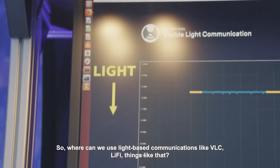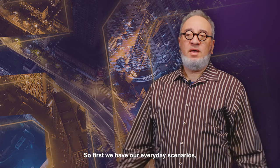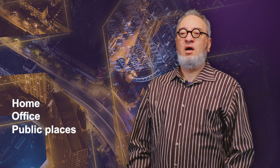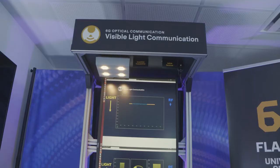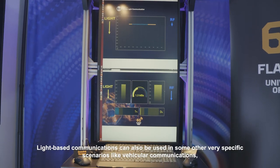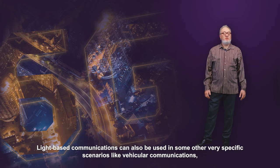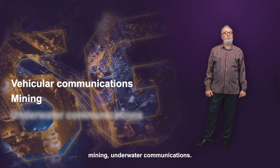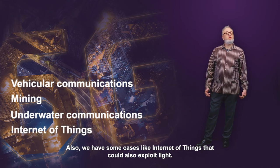Where can we use light-based communications like VLC, Li-Fi, and things like that? First, we have our everyday scenarios: home, office, public places. Then there are highly sensitive scenarios as mentioned. Light-based communications can also be used in some other very specific scenarios like vehicular communications, mining, and underwater communications. We also have cases like Internet of Things that could exploit light.